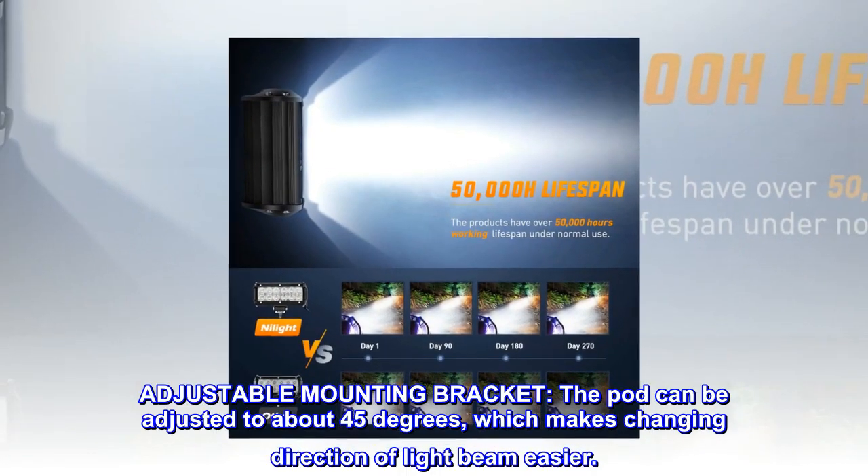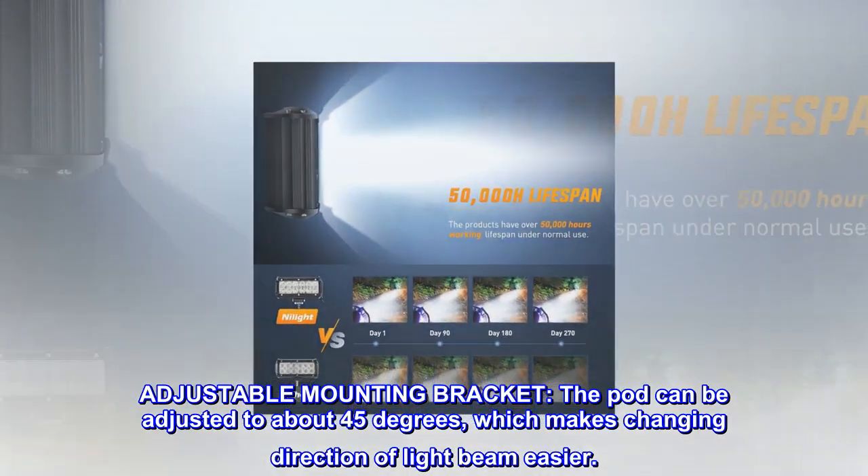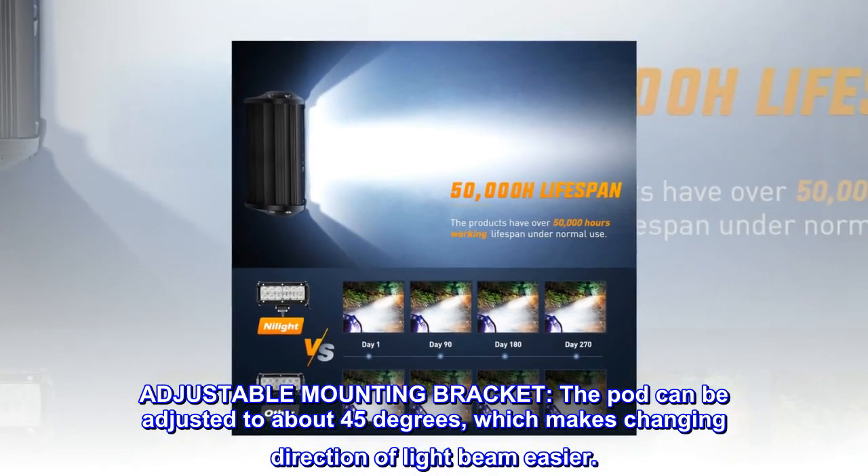Adjustable mounting bracket. The pod can be adjusted to about 45 degrees, which makes changing the direction of the light beam easier.